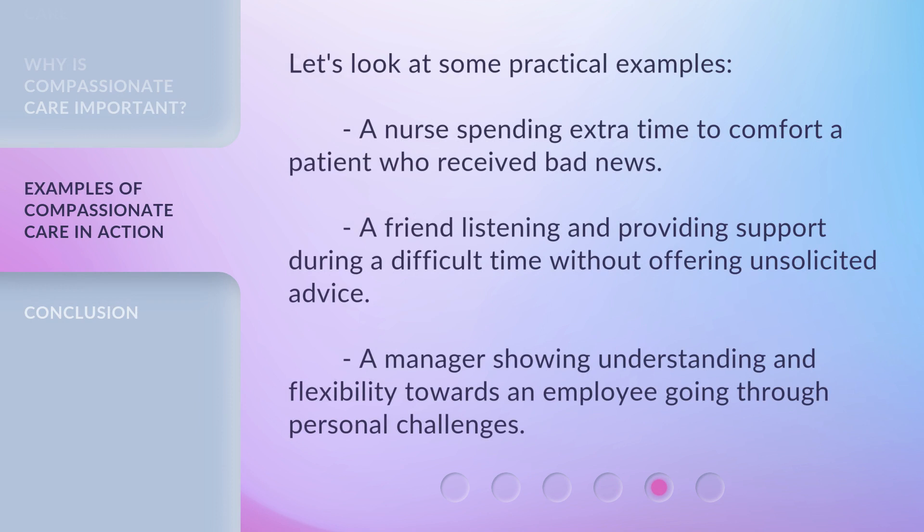Let's look at some practical examples. A nurse spending extra time to comfort a patient who received bad news. A friend listening and providing support during a difficult time without offering unsolicited advice. A manager showing understanding and flexibility towards an employee going through personal challenges.